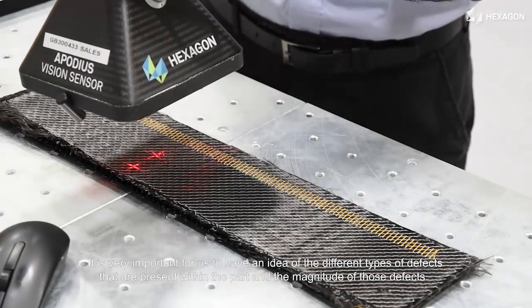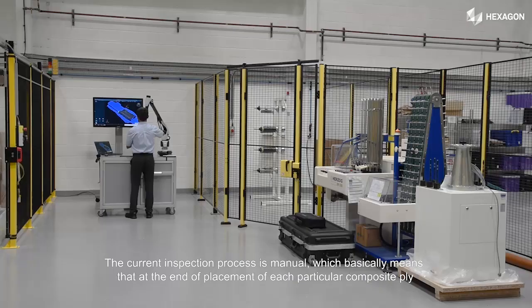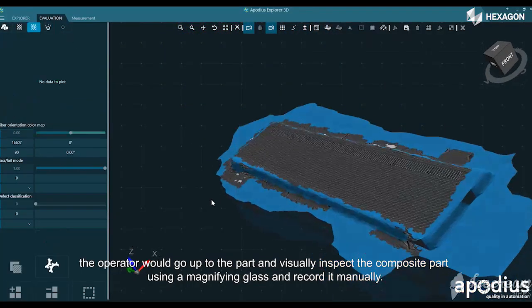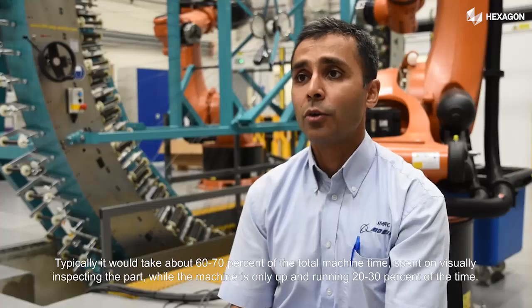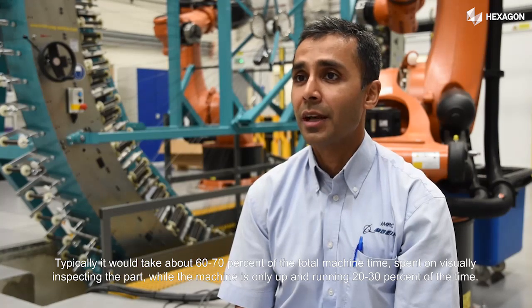It is very important for us to have an idea of the different types of defects present within the part and the magnitude of those defects. The current inspection process is manual, which means at the end of placement of each composite ply, the operator visually inspects the part using a magnifying glass and records it manually. Typically, it takes about 60 to 70% of the total machine time on visual inspection, whilst the machine is only running 20 to 30% of the time — a huge cost to our partners.